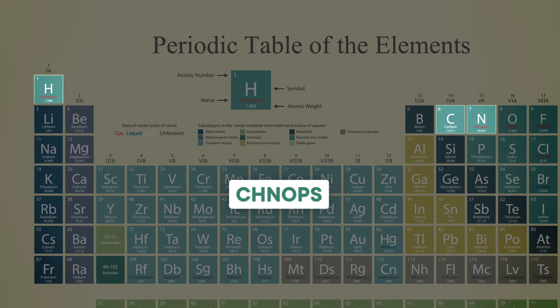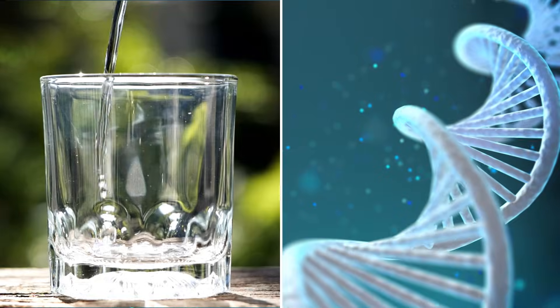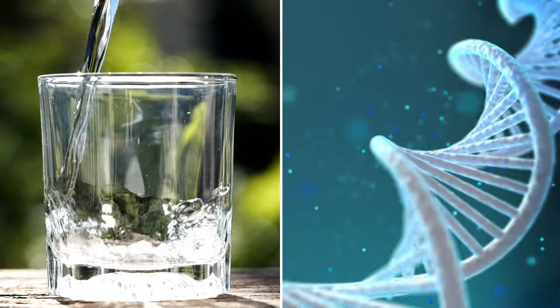Carbon, hydrogen, nitrogen, oxygen, phosphorus, and sulfur. Each of these elements exist naturally as individual or pairs of atoms, but they're more useful to us when they mix and match into molecules that we know and love — from the relatively simple water to the rather complicated DNA.